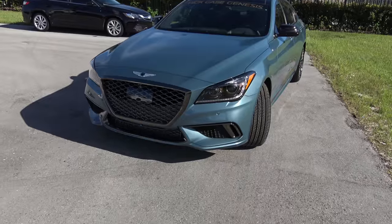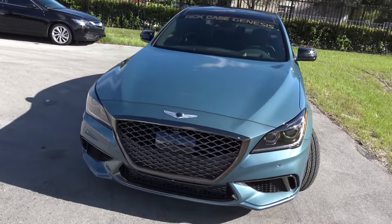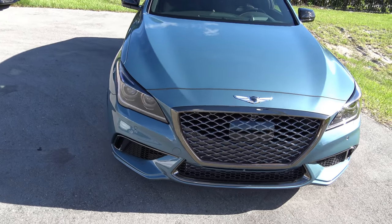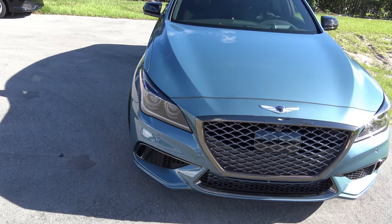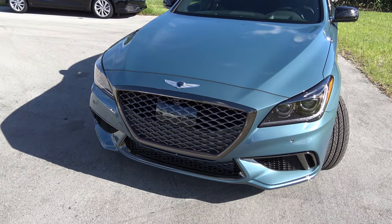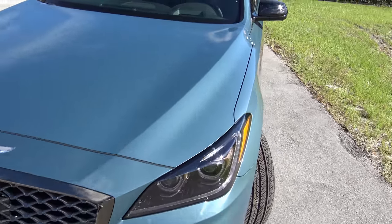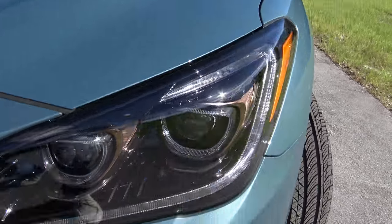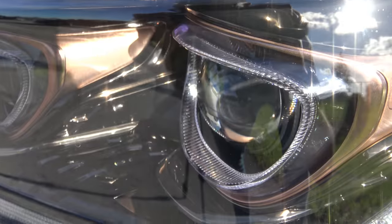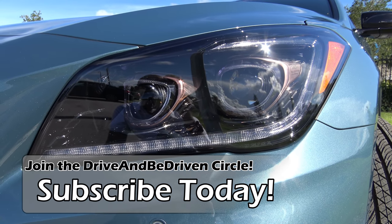Here it is — the 2018 Genesis G80 Sport. It comes in a total of five exterior colors and wears Genesis's athletic elegance design language, which is very prominent on the front end. Genesis gives you these very attractive headlight modules, which are the same found on the 3.8 Ultimate Package and above.